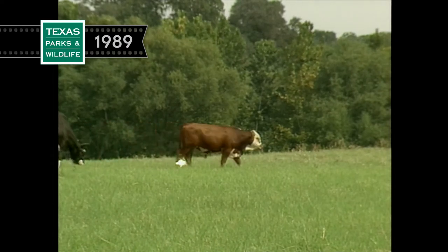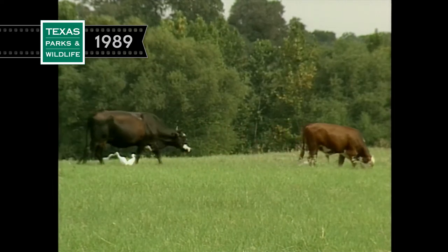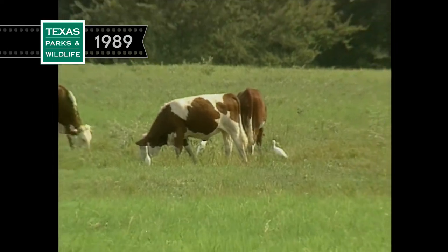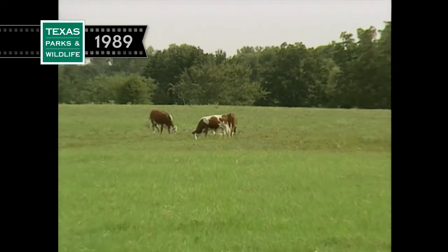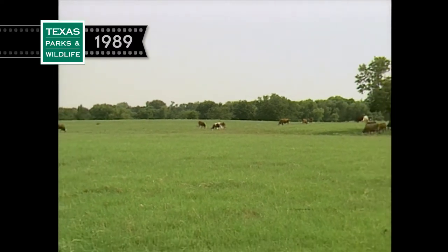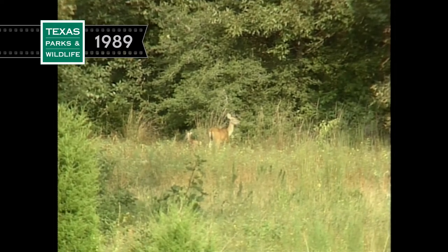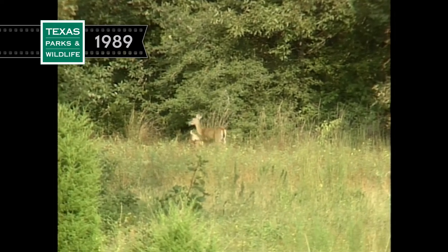Farms evolved into ranches as croplands became pastures for grazing livestock. Today, livestock and hay production remain the principal land use in the region. Surrounded by a sea of coastal Bermuda grass pasture lands, the Ingling Wildlife Management Area is like an island of hardwood bottomland habitat — so unique, it has been designated a national natural landmark.